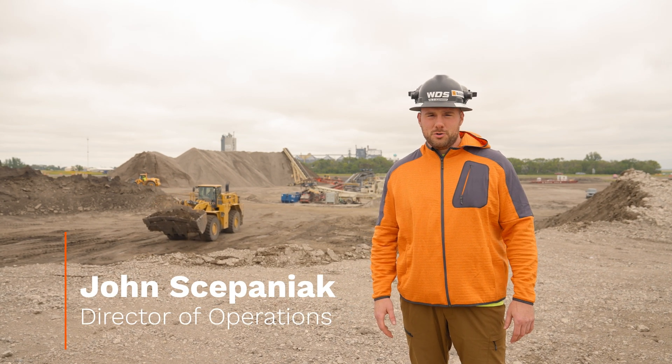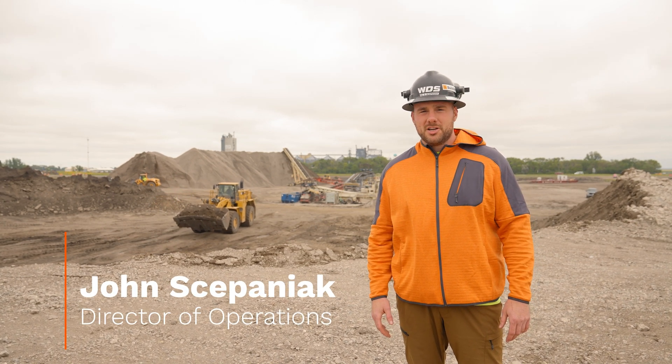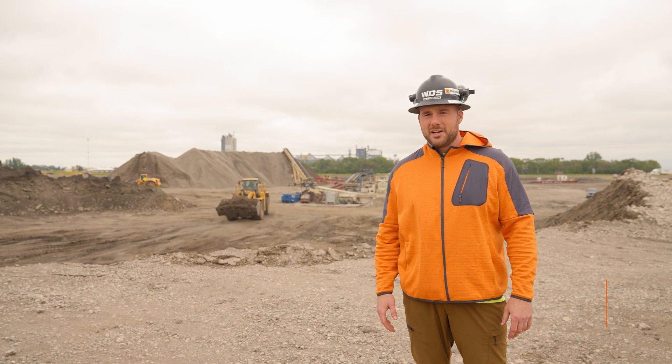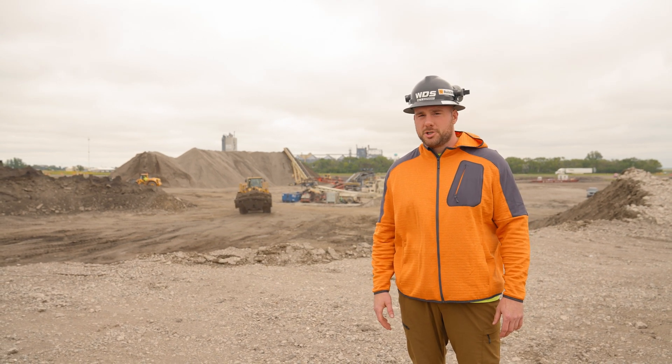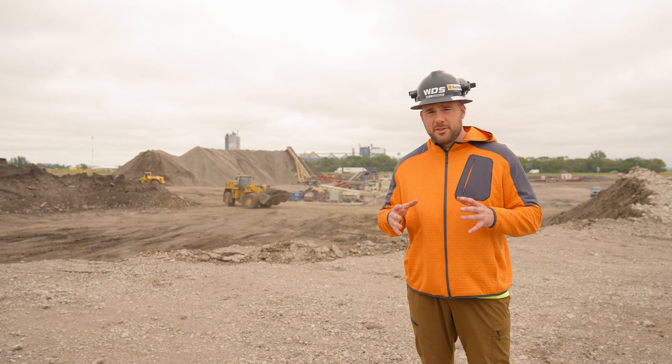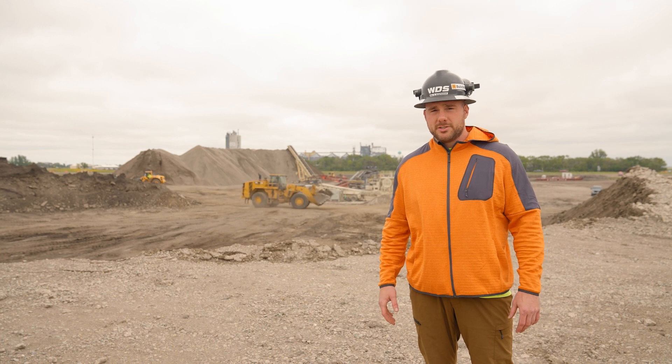Welcome back. Where we're standing a few short months ago was a wheat field alongside I-29 between Fargo and Grand Forks, North Dakota. But now it's acting as a central hub for materials production for this DOT project, where we're taking concrete and asphalt and blending them together into North Dakota spec salvage base.